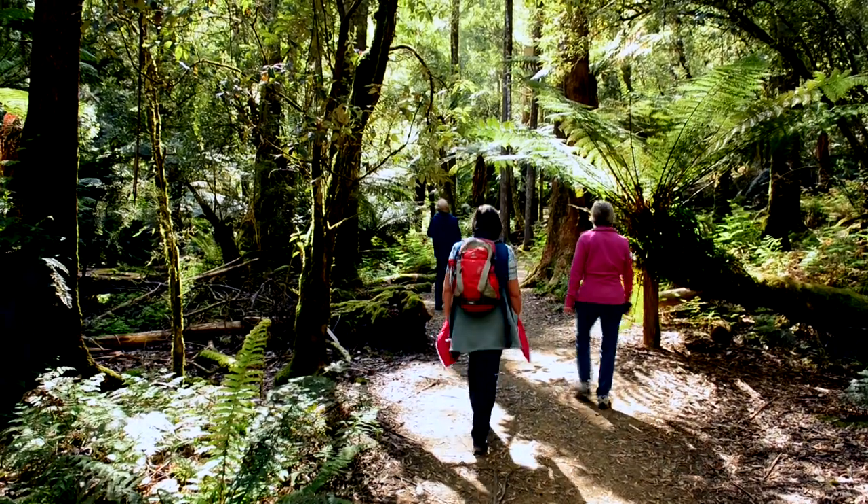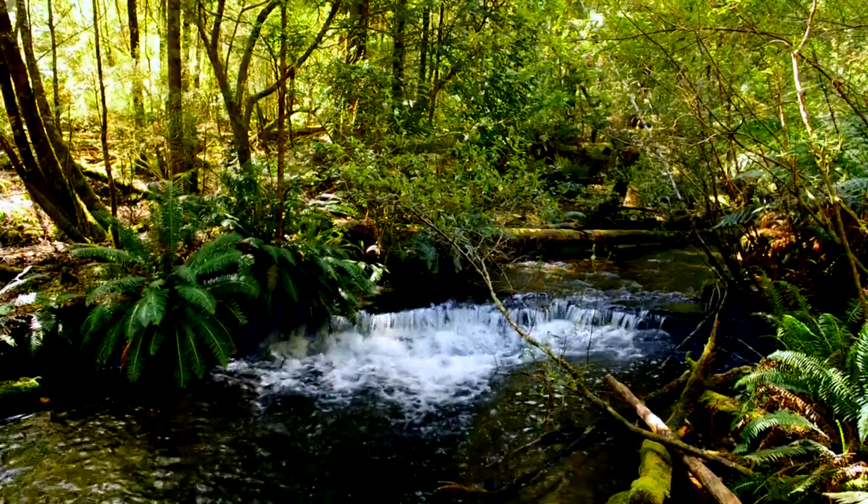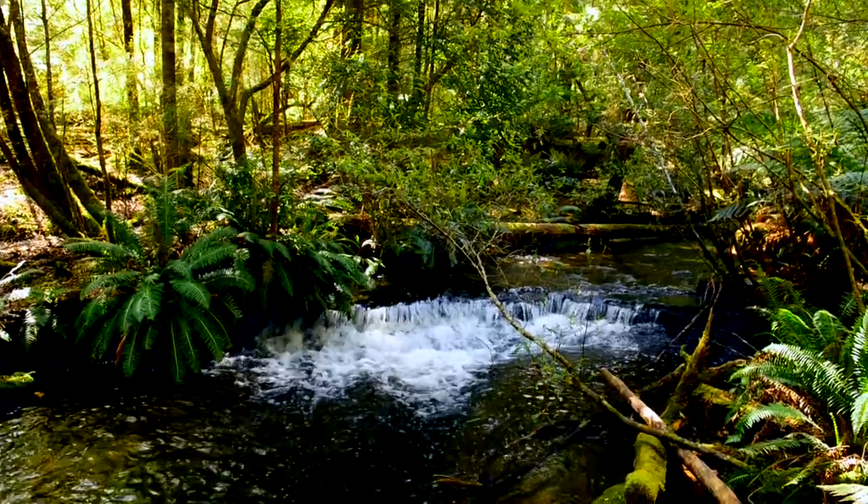Hi there, Don Fuchs here. We are changing the topic again and heading south to where the big trees are. The first stop is Mount Field National Park. From the visitor center we follow the well-trodden path along Russell Falls Creek into a damp valley.